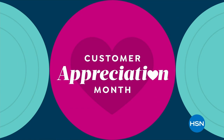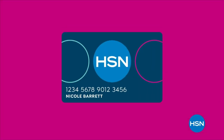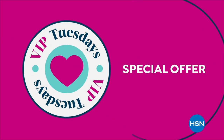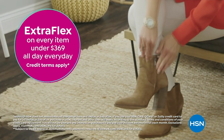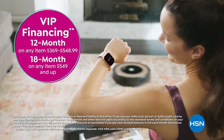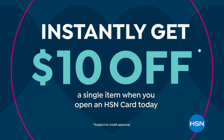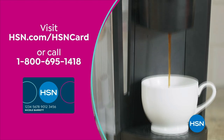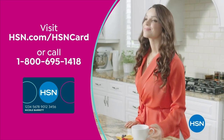It's Customer Appreciation Month and it's all about you. For the entire month of April, we're showing love to HSN card VIPs with exclusive perks like VIP Tuesdays — a special offer every Tuesday in April. Plus extra FlexPay on every item under $369 all day, every day, or VIP financing on many items. Not a card member? Apply now and instantly get $10 off when approved. Visit hsn.com/hsncard or call 1-800-695-1418.